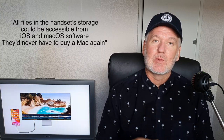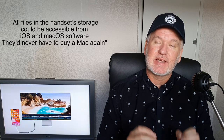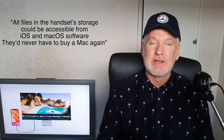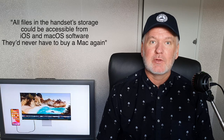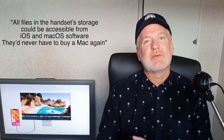When you use iOS on your iPhone as a phone, you have all your documents and files on that phone. When you connect it to a display and use macOS, you can access those same files and work on the same documents.